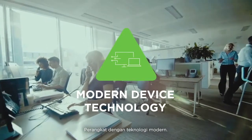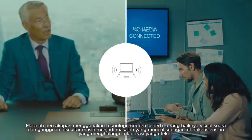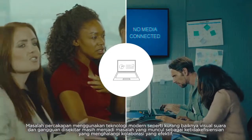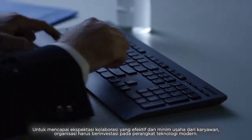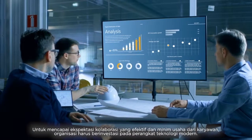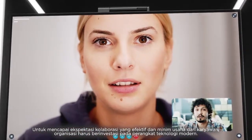Modern device technology. Conferencing issues like poor audiovisuals and ambient disturbances during meetings still surface as inefficiencies that impede effective collaboration. To meet employee expectations for an effective and effortless collaboration, organizations need to invest in modern device technologies.